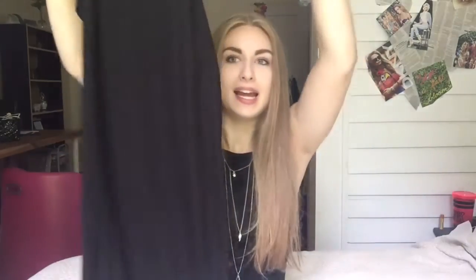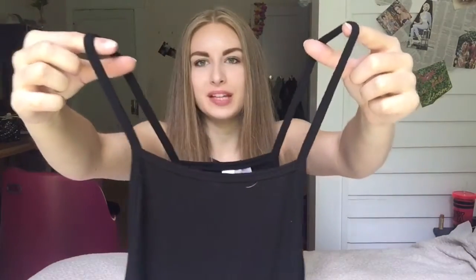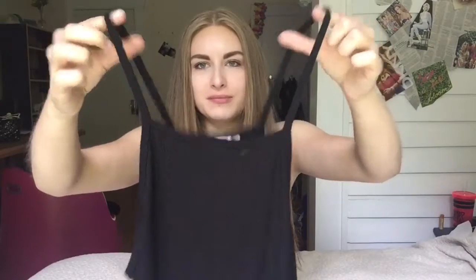I also went to H&M and I found this dress. I don't know how to call this style, but it's like a high neck. It's really cute — it's just black and simple, so I think it's really nice. It's pretty light, like for the summer, so that's great.